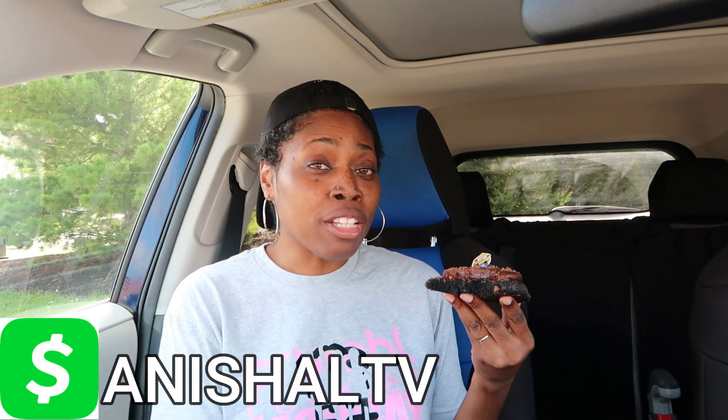Well, this concludes my Crumbl Cookie review for the week of September the 12th — it was Minions Week! If you'd like to support my channel monetarily, you can buy me a coffee — I'll leave the link in the description box. You can also send me a Cash App at dollar sign ANISHALTV, also in the description. If you like what I do, give me a thumbs up, subscribe, and hit that post notification bell set to all so you don't miss an upload. Until the next time we meet — it's going to be me and this dirt cookie. Later!